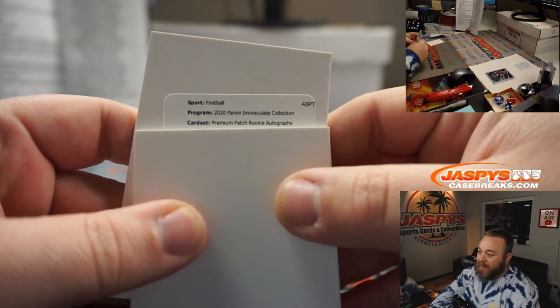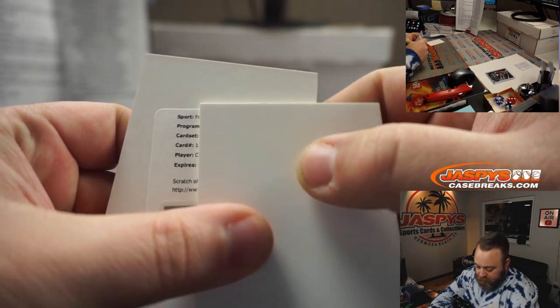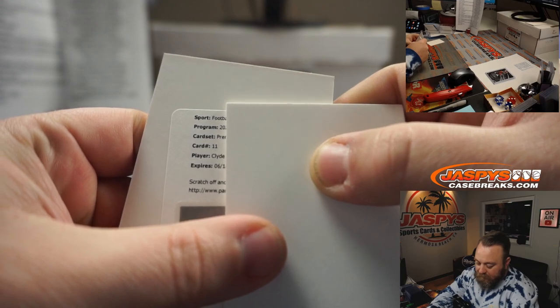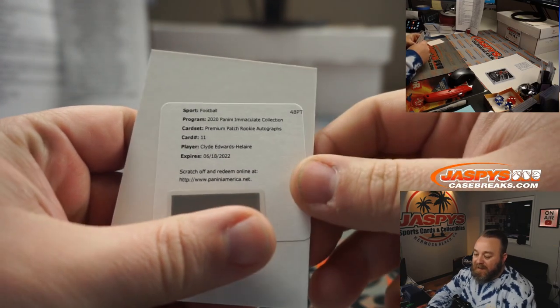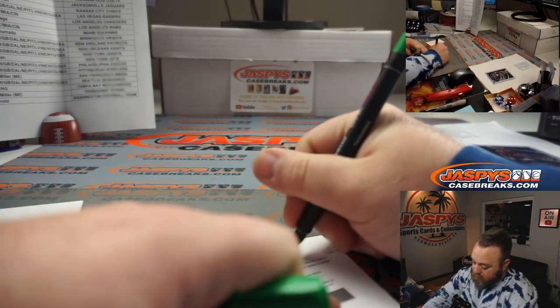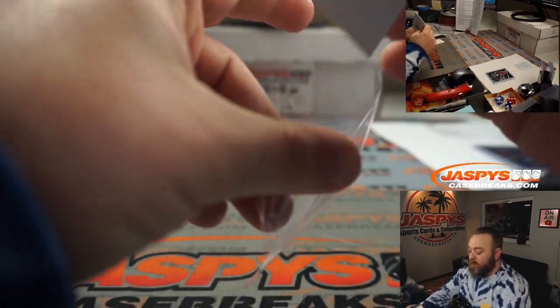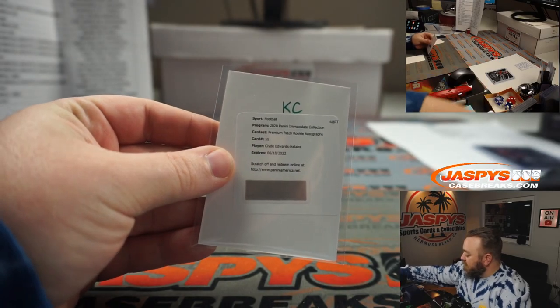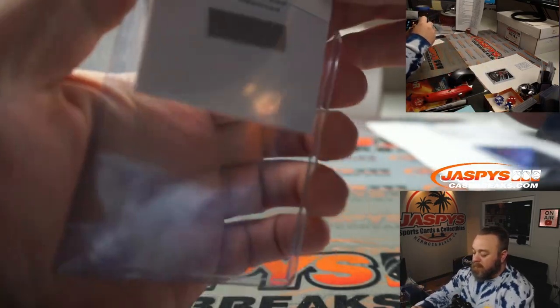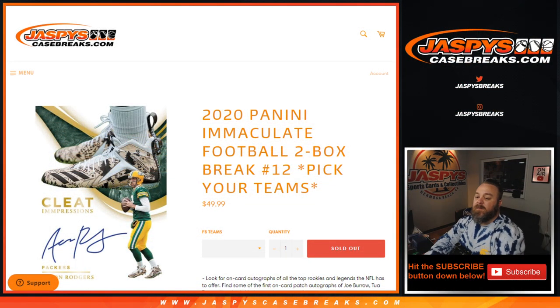And our redemption — premium patch rookie autograph, card 11 — Clyde Edwards-Helaire, Kansas City Chiefs, Matthew Shira. There you go, Matthew. It's premium so it should be a pretty cool patch for you. And there you go guys, that will do it! That was 2020 Panini Immaculate Football two box break, pick your team number 12 from jaspyscasebreaks.com. I'm Sean — thanks for hanging out, I'll see you next time.